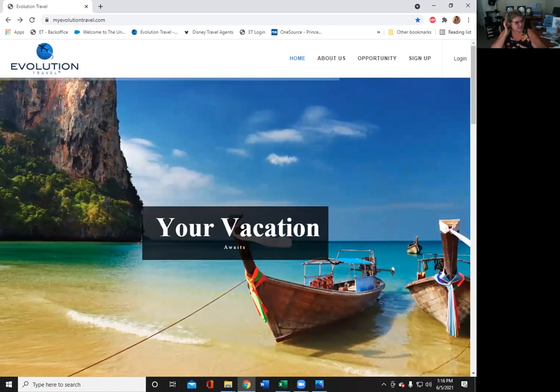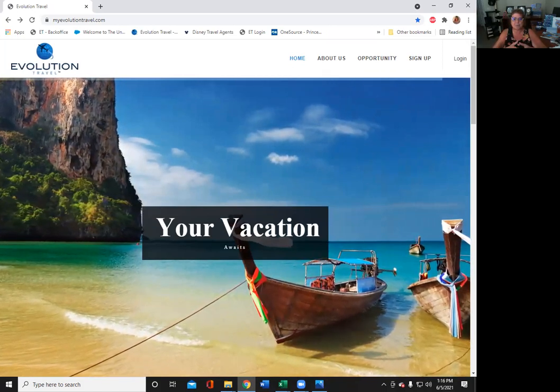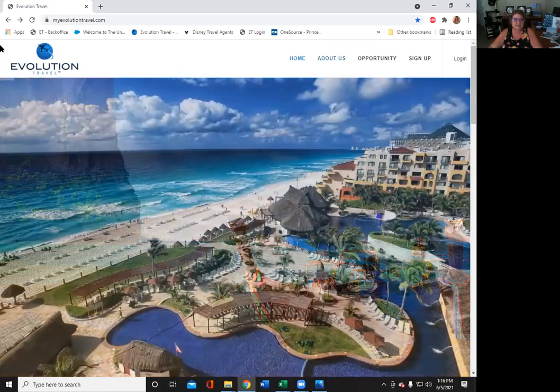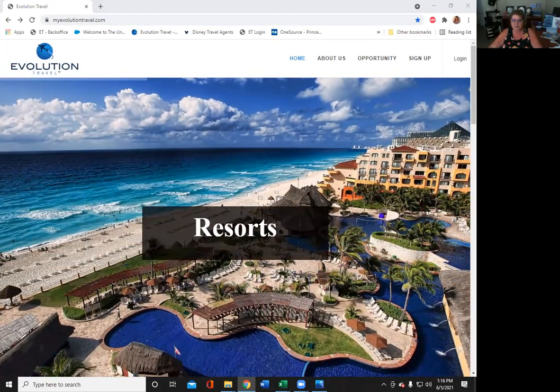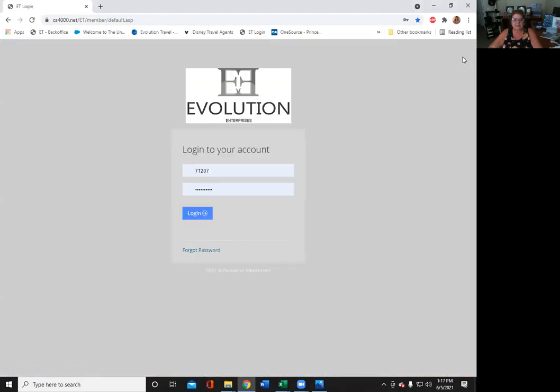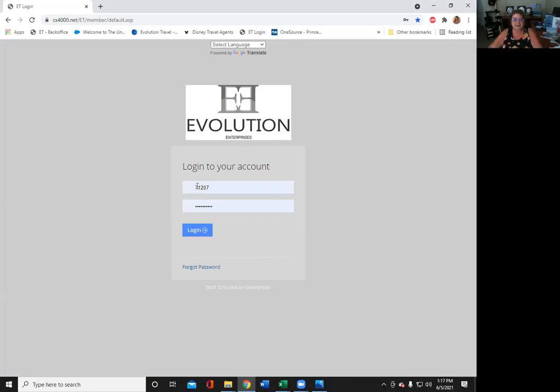What we're going to do first is go and log into your back office. It's under MyEvolutionTravel.com. Make sure you guys can see my screen. You're going to go ahead and log in. When you log in, it's going to ask for your agent number — that's your IBO number, your independent business owner number. Go ahead and put that in along with your password and click log in.